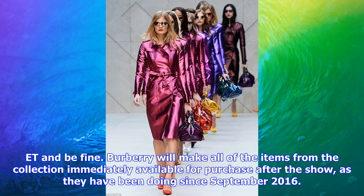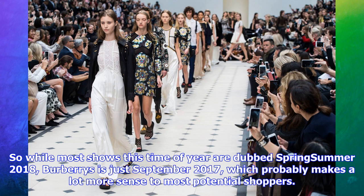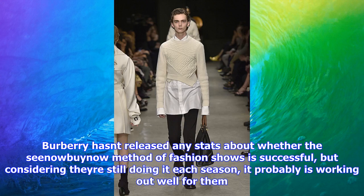Burberry will make all of the items from the collection immediately available for purchase after the show, as they have been doing since September 2016. Unlike most ready-to-wear brands, which show their spring collections for the following season in September, Burberry shows a see-now-buy-now collection that fans can buy right away. So while most shows this time of year are dubbed Spring Summer 2018, Burberry's is just September 2017, which probably makes a lot more sense to most potential shoppers.